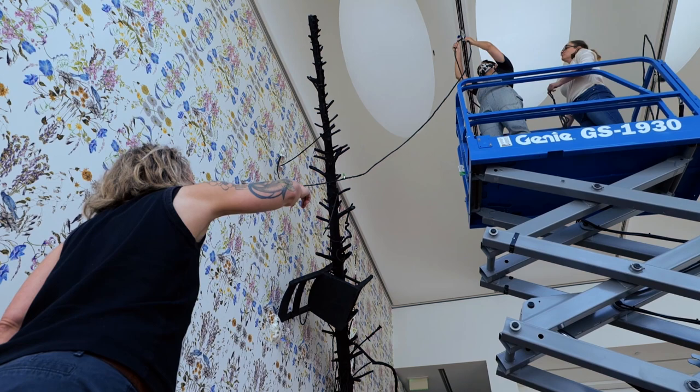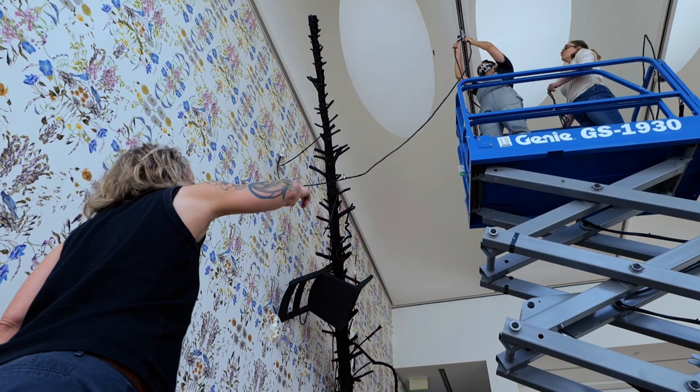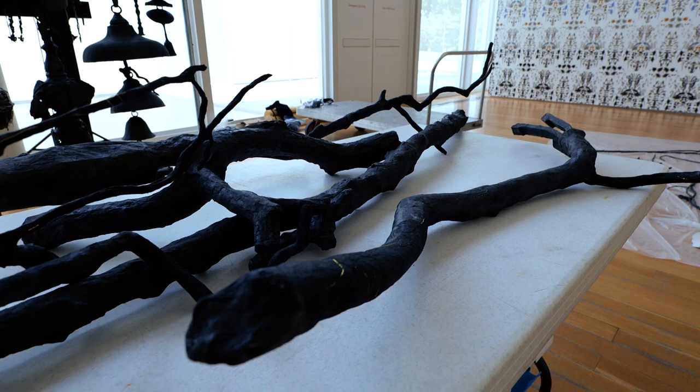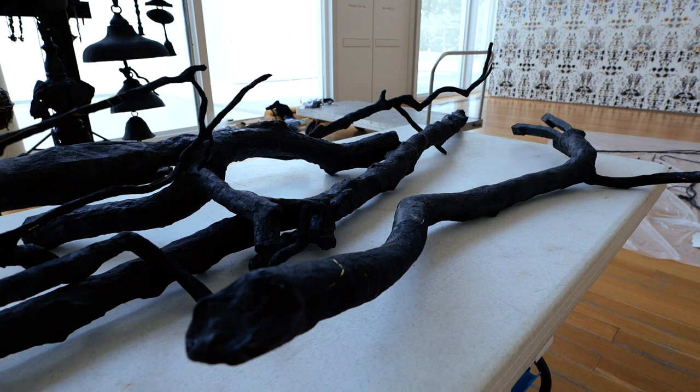It started with collecting this tree three years ago, not knowing what I was going to do with it, but knowing that when I was collecting storm debris — to literally get something that knocked my power out for almost a week — to cast from felt significant.